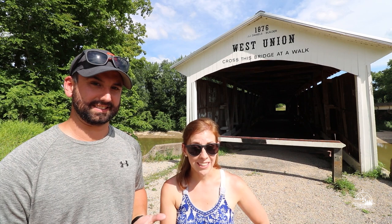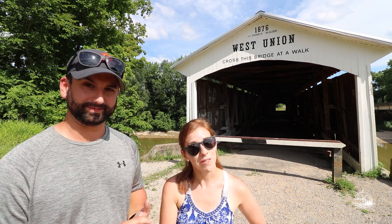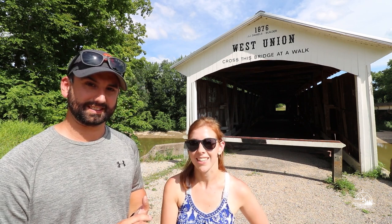Thanks for following along with our little adventure today. If you guys are new here, go ahead and subscribe to follow along with our adventures, and we'll see you next time.